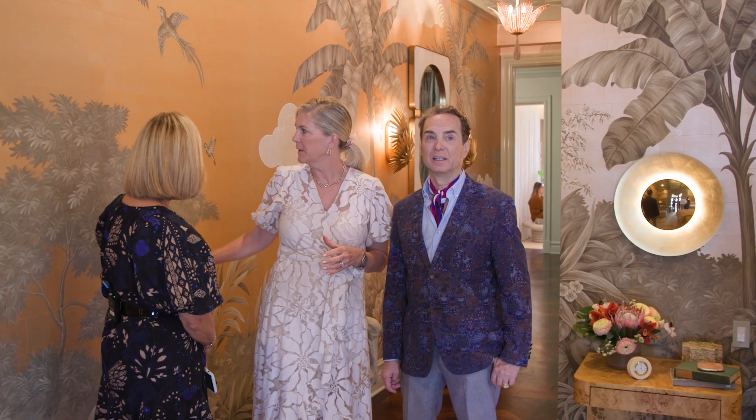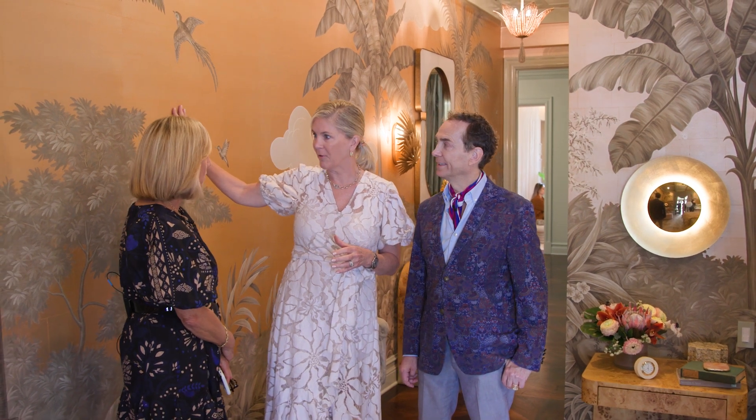We are now upstairs in one of the guest suites with Jennifer Mabley of Mabley Handler Interiors, and we are so taken by the ceiling and the wallpaper. The wallpaper was definitely the kickoff point — we wanted to bring in a classic mural wallpaper, so we worked with Gracie and customized this incredible mural. These are all panels that were hand done for the room. We selected this beautiful metallic melon background to bring in color — a beautiful sunset palette with matte green and gray modern accents with palms.